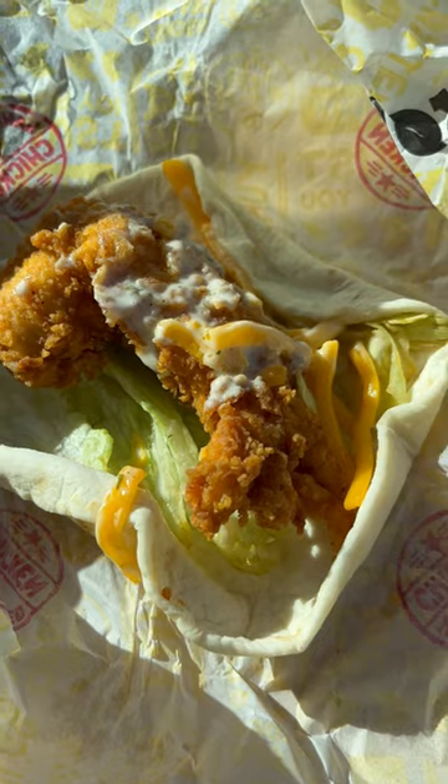Next we're going in with the ranch wrap. Now this one's got the same ingredients as the first one but instead they squirted a little bit of ranch on there. Is it any better? A little bit. But you know I'm biased towards ranch.